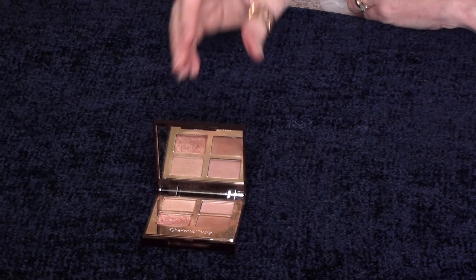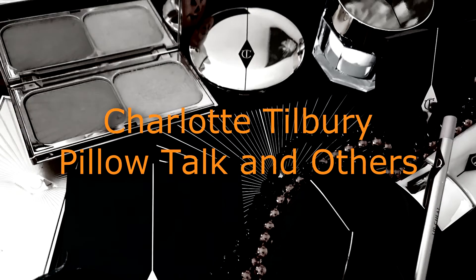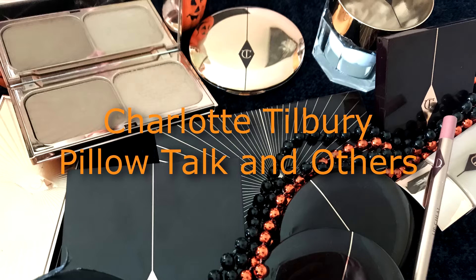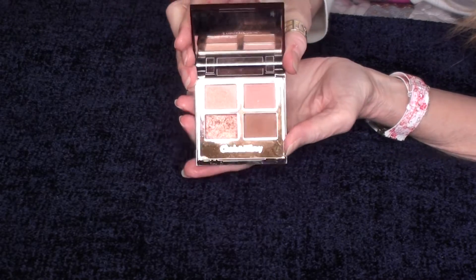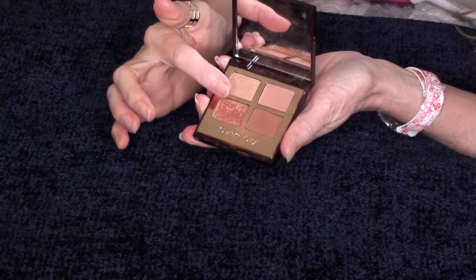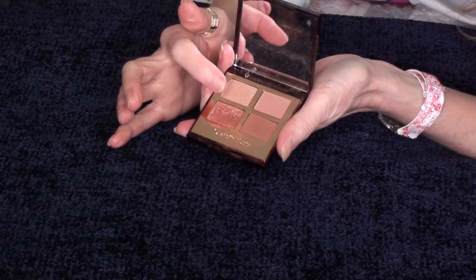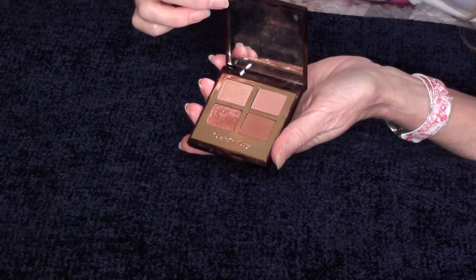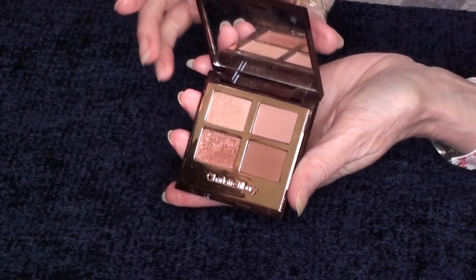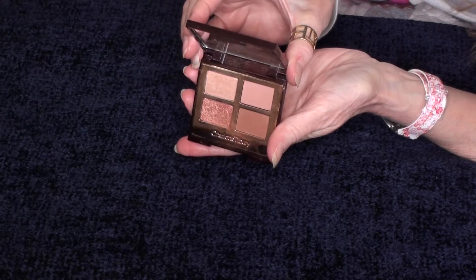First let's look at the Pillow Talk eyeshadow quad. You have Prime, Enhance, Smoke, and Pop. I really have been enjoying these colors, but let's talk about Pop for a second — there is glitter fallout. Glitter fallout is when you put it on your eyes and it falls onto your cheeks and it's just all over the place. I've tried with different primers, I've tried putting just a tiny bit on, but there's still glitter fallout. I still love the palette, it's beautiful, and I'm glad I have it.